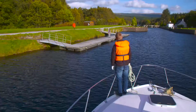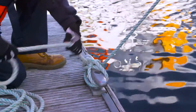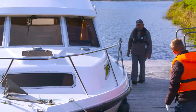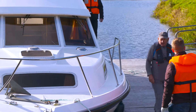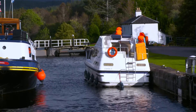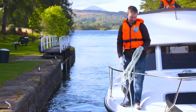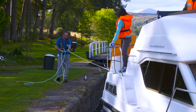As you approach the lock, look out for the lock keeper. If you do not see him, moor up at the nearest pontoon and go and look for him — he's never far away. The lock keeper will indicate which side of the chamber he wants you to use. Make sure your crew are ready and wearing their buoyancy aids: one crew member on the bow with the rope neatly coiled and passed under the rail, and one crew member at the stern — that's the back of the boat.